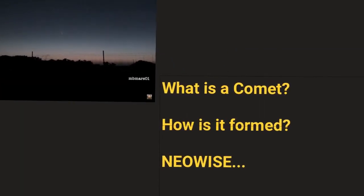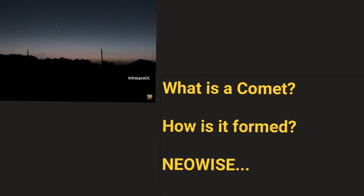So in this video, we will try to understand what is a comet, how is it formed, and we will also look at some of the key facts related to Comet Neowise.